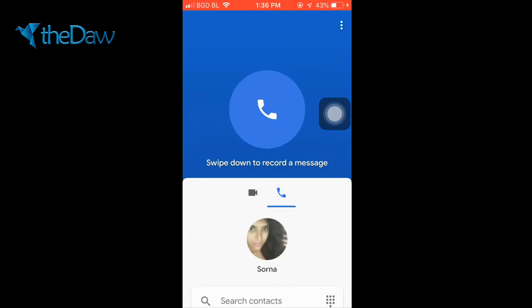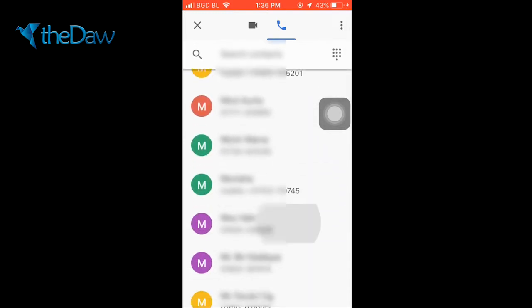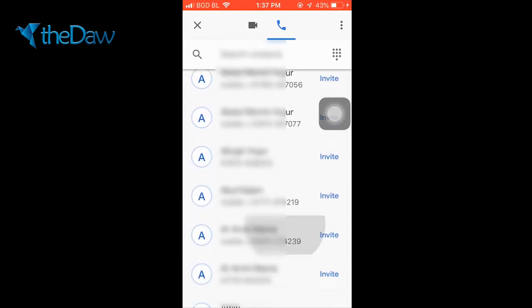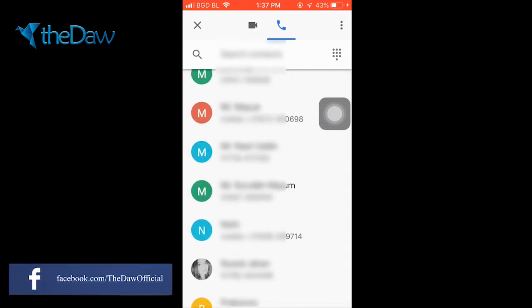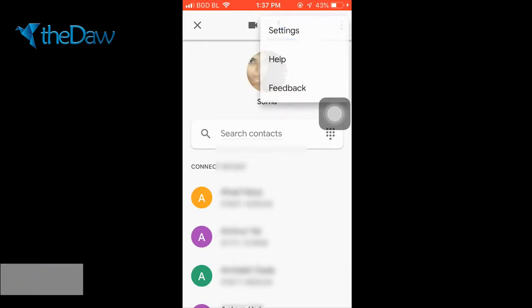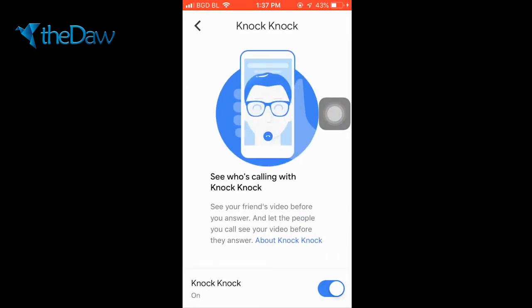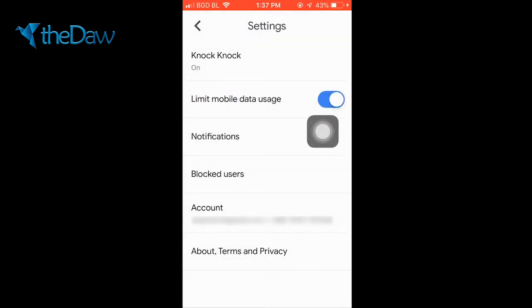There's the capability to make both video and audio calls. Here is the contact list from your phone — you can invite a person to Google Duo, or if they're already using Google Duo they'll be available here. You can also change settings from here. This is the Knock Knock feature — if you disable it, whenever someone calls you on video, you will not be able to see the caller's face before answering. But if you enable it, you will be able to see the friend's face who is calling.